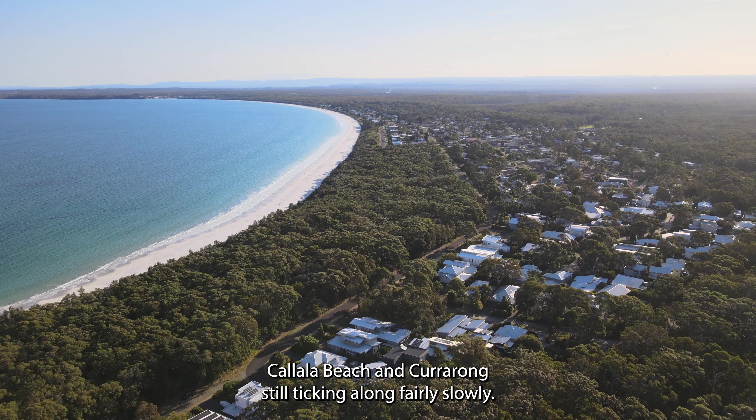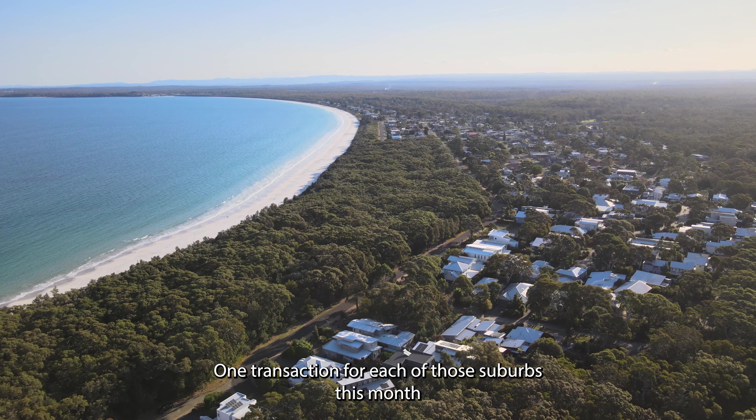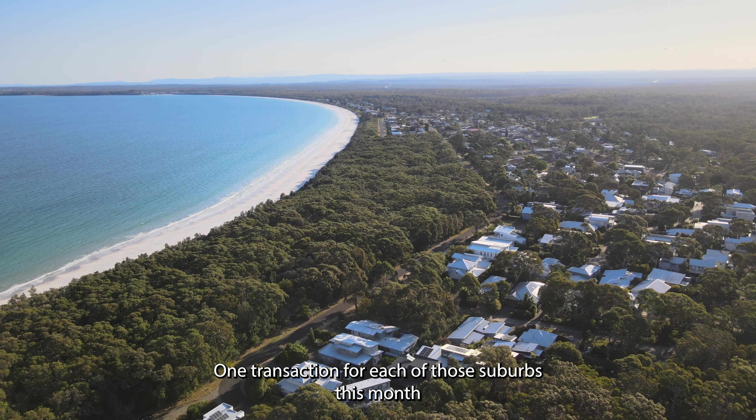Kalala Bay market however has been pumping with 8 transactions in April and a total of 27 sales so far this year.